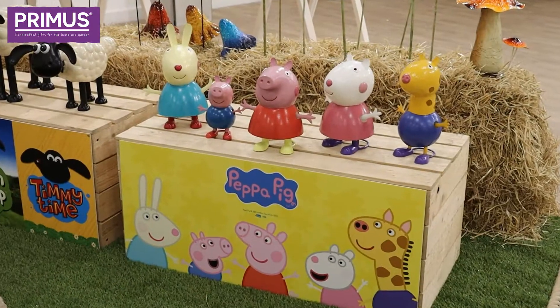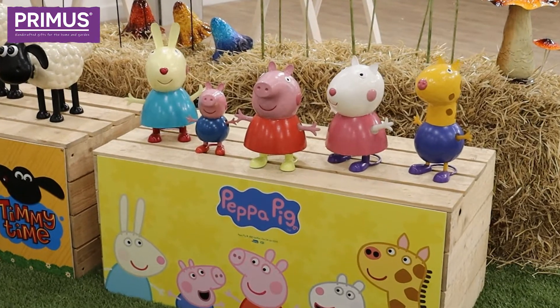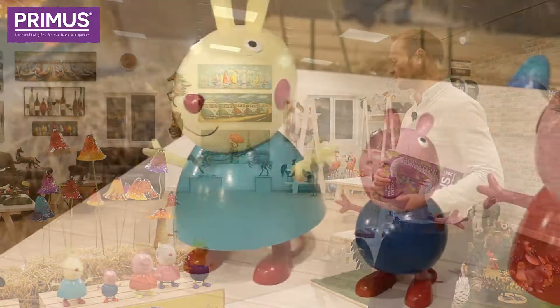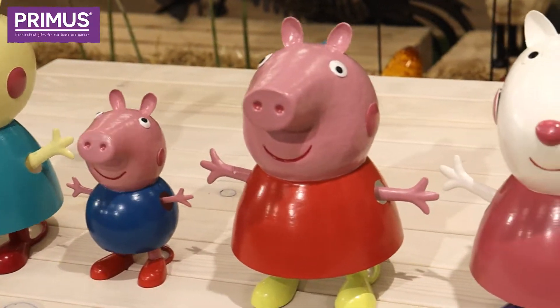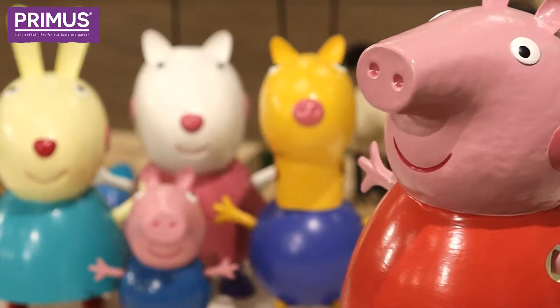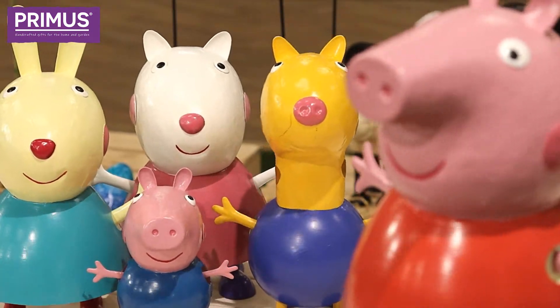First thing I want to introduce you to is our new Peppa Pig sculptures, and that's an official licensed Peppa Pig, obviously. We've got five designs — Peppa, everyone knows and loves, you've got George, Peppa's little brother, and her three best friends. Starting off with those five characters, and we'll be expanding the range for next year — really excited to work with the infamous Peppa Pig brand.